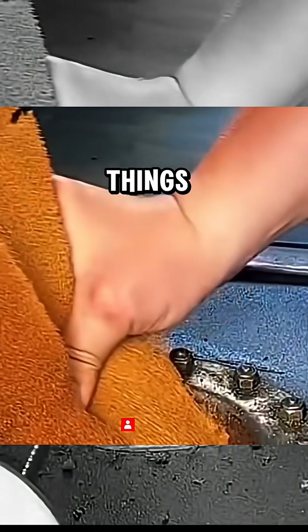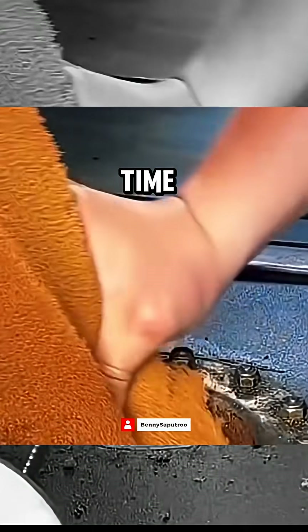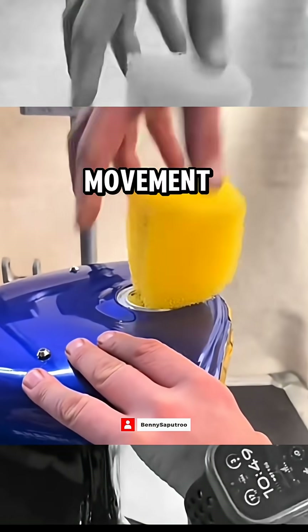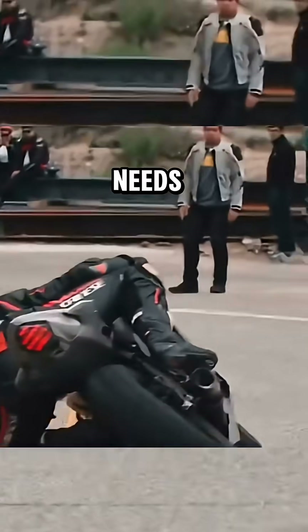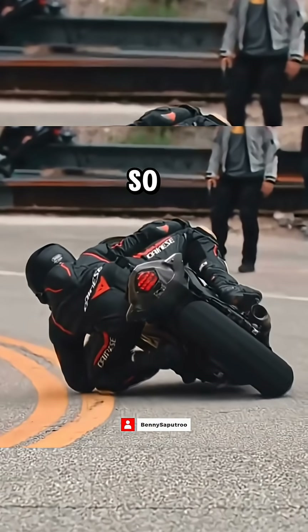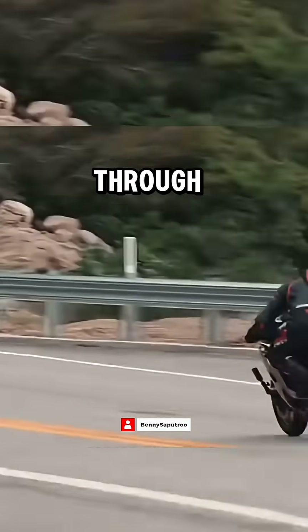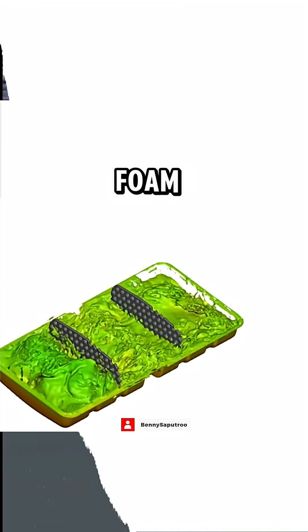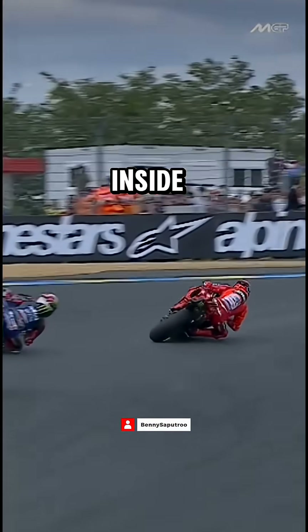However, like most things, it doesn't last forever. Over time, the foam can become saturated, and its ability to dampen fuel movement gradually decreases. That's why it needs to be replaced periodically. So the next time you see a MotoGP rider glide smoothly through a corner, remember — it's not just the rider's skill at work, but also the science behind a small piece of foam quietly taming the storm inside the fuel tank.